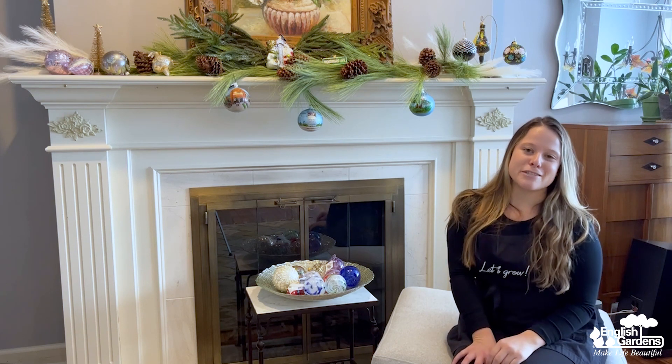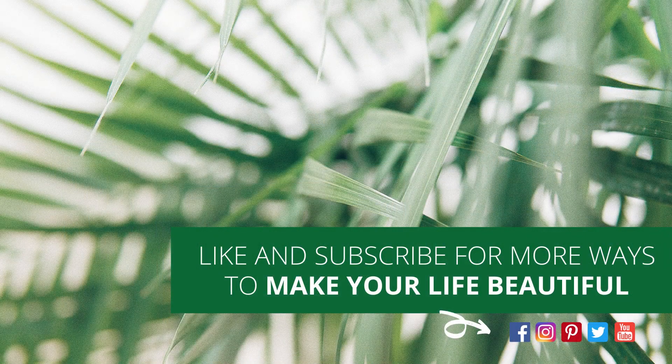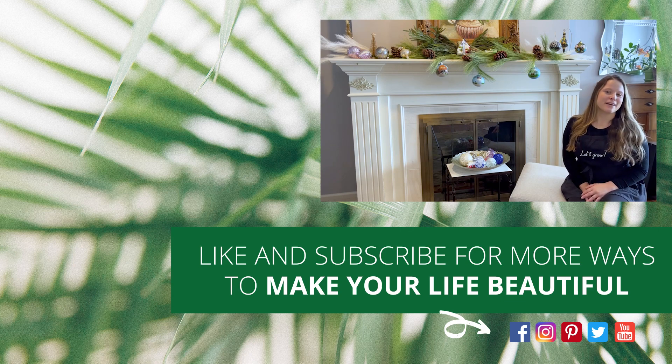Product selection varies by store and inventory changes frequently. Stay tuned for more episodes of Let's Grow. Merry Christmas! Thanks for watching — be sure to like and subscribe to our channel for more ways to make your life beautiful.